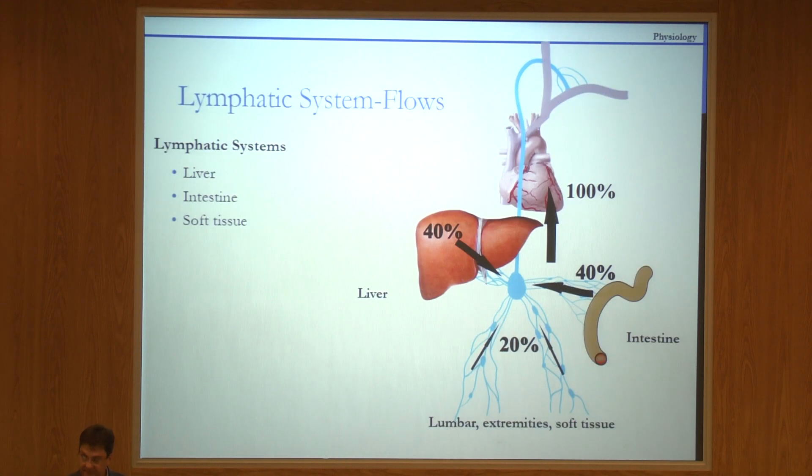I'll just repeat something that Mika already said: the lymphatic system is very complex. It's actually multiple lymphatic systems coming from different organs. The two major organs are the liver and intestine. Eventually all this lymph goes into the systemic circulation and drains into the subclavian vein. There are also other lymphatic systems we don't know that much about, but they likely contribute significantly to lymph flow and some disease processes.